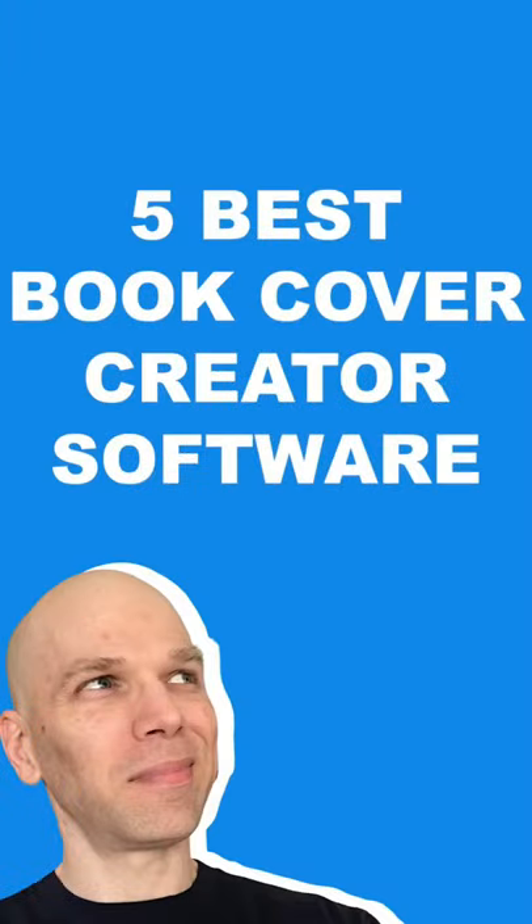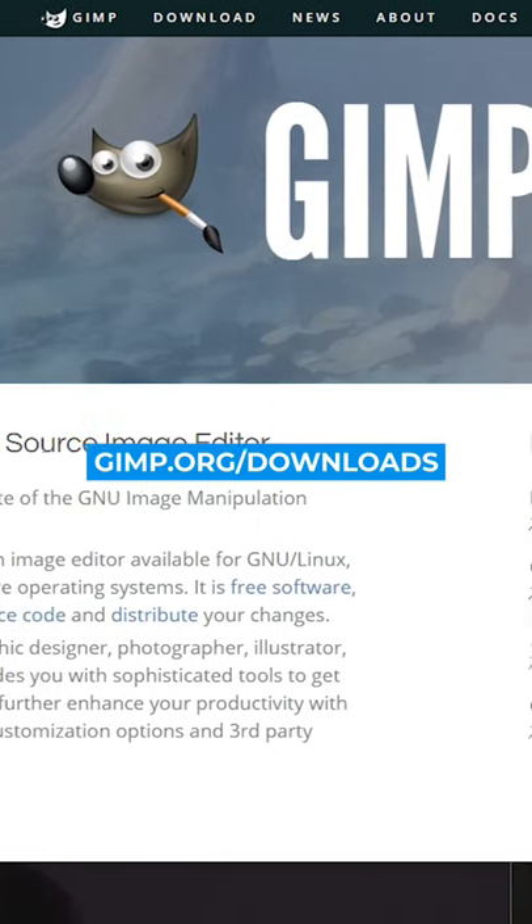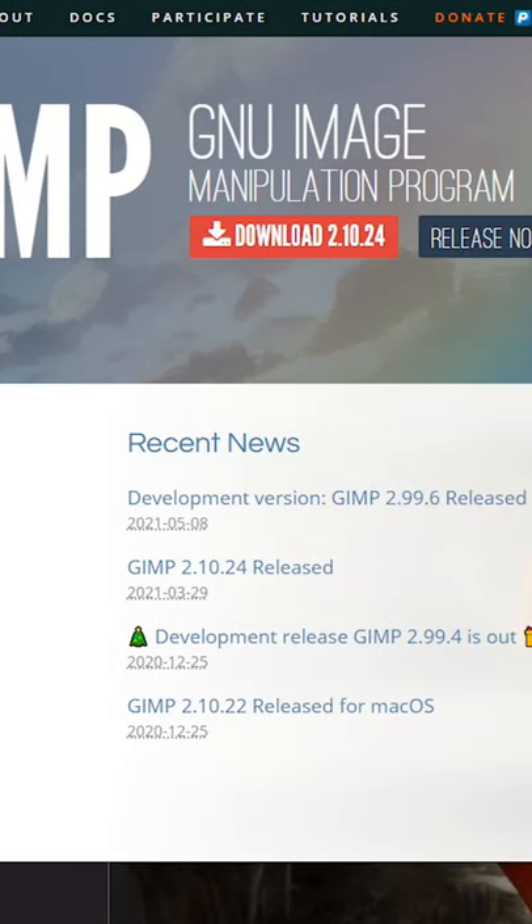If you're doing your own book cover, you might want to consider these five best book cover creator software available today. Number one: GIMP. This open source software is 100% free, but it comes with a steep learning curve.